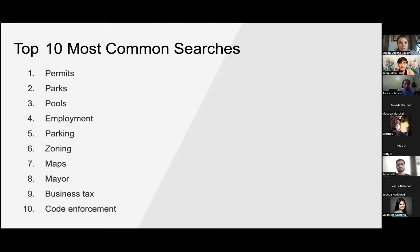Our top 10 most common searches — you can really consolidate these: permits relate to parking, parking relates to zoning, zoning and parking relate to maps if you drill down a second level. These top 10 searches are pretty consistent, though they can shift seasonally — in summer you'll see pool passes, and we just had Juneteenth so that was briefly a big search term.